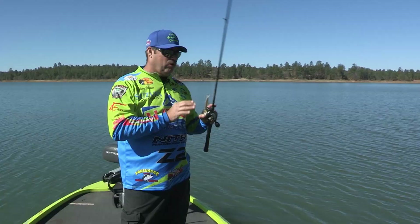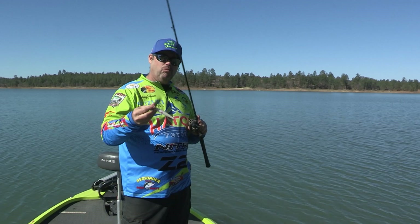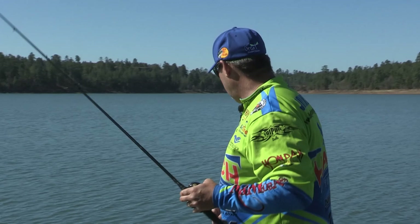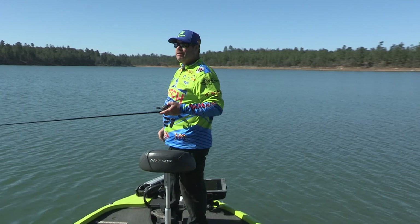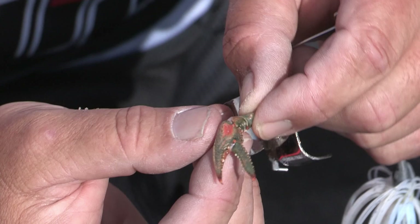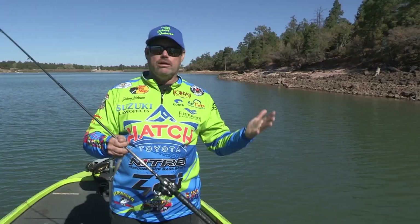I'm throwing more of a shad-type, white pattern jerk bait today, but it's got that little thin line of chartreuse in it, and it's got a white belly. The reason I like that is because we've got a lot of trout. We don't have shad in these lakes. They'll more represent a trout or something like that, because we don't have shad in this lake. So you want something that more represents a trout, a bluegill, a crawdad. When you're out here throwing crankbaits, throw something more of a crawdad color, frog color, bluegill color, or a trout color. It'll help you a bunch catching fish up here.